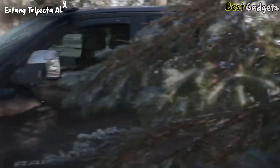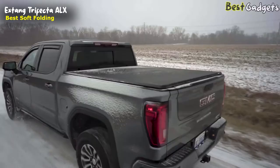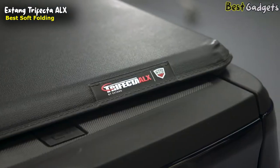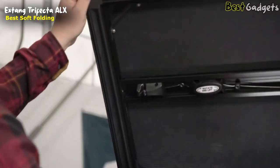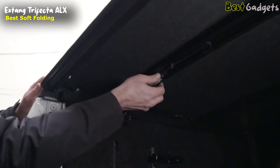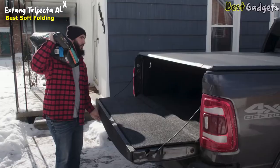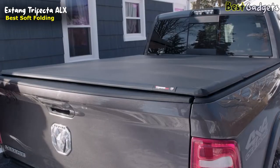Number 3: XTANG Trifecta ALX — the best soft folding truck bed cover, priced at around $400. Ease of use has always been the defining feature of the Trifecta series. The Trifecta ALX makes things even easier with the inclusion of the exclusive rotary release system. To open the cover, simply open your tailgate and turn the secure rotary release latch clockwise. It can be opened from just one side, allowing you to load and unload cargo faster. For increased versatility, the cover can be closed with the tailgate open or closed. To lock the cover and fully protect your gear, simply lock your tailgate.